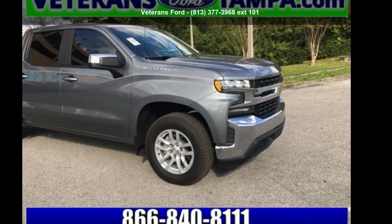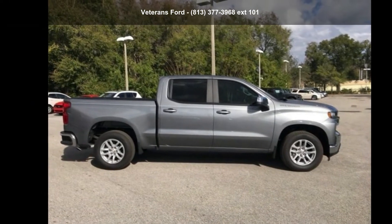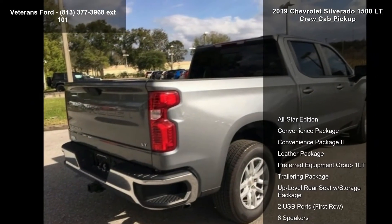Imagine yourself in the Chevrolet 2019 Silverado 1500 LT Crew Cab Pickup. If you are looking for an automobile with great features, look no further.